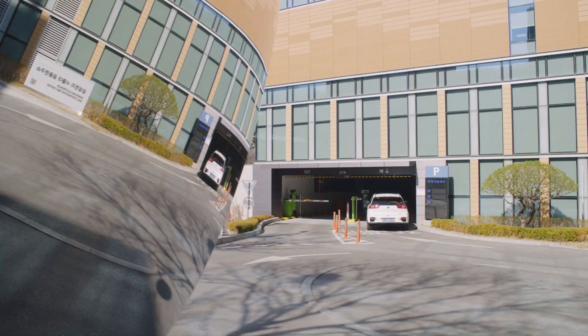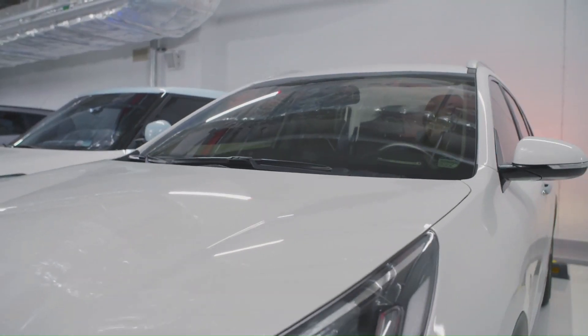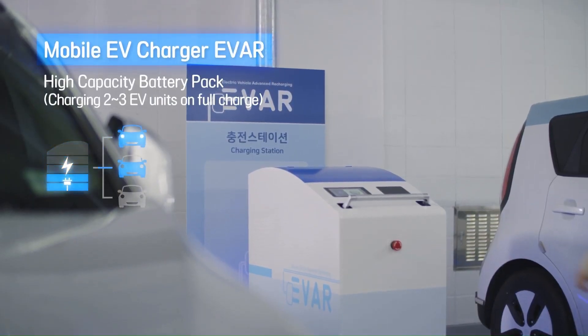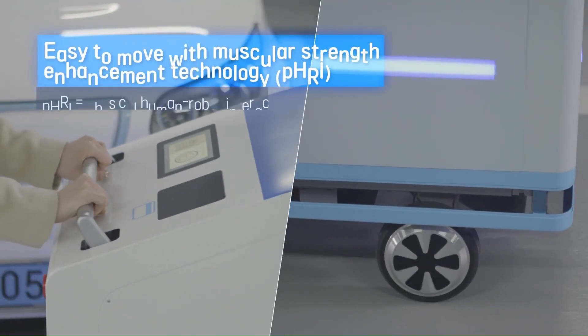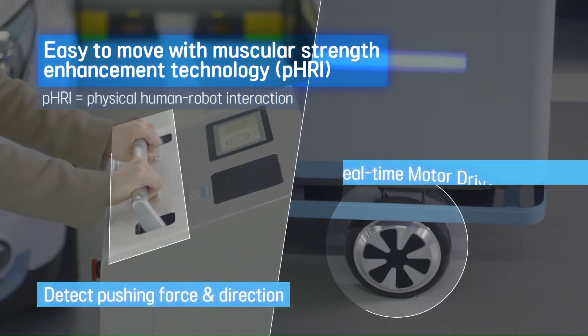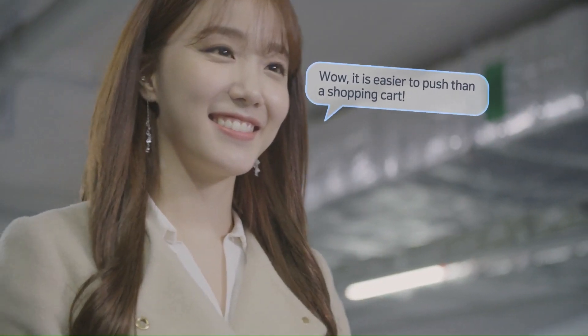Keep your vehicle powered up without any worries thanks to the EVAR Parkey EV recharging robot. This autonomous gadget uses image marker references to automatically find its way to your EV, so there's no need to look for an EV charger anymore. To use Parkey, you'll mount the EV robot connector on your license plate.